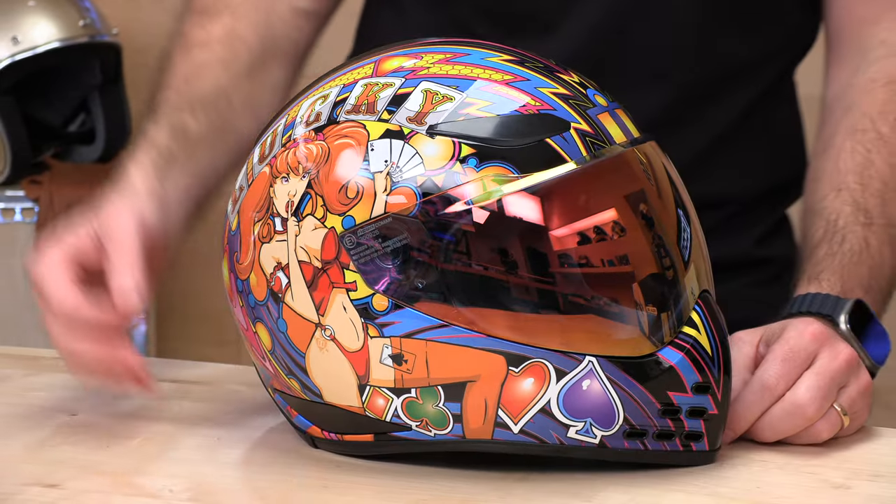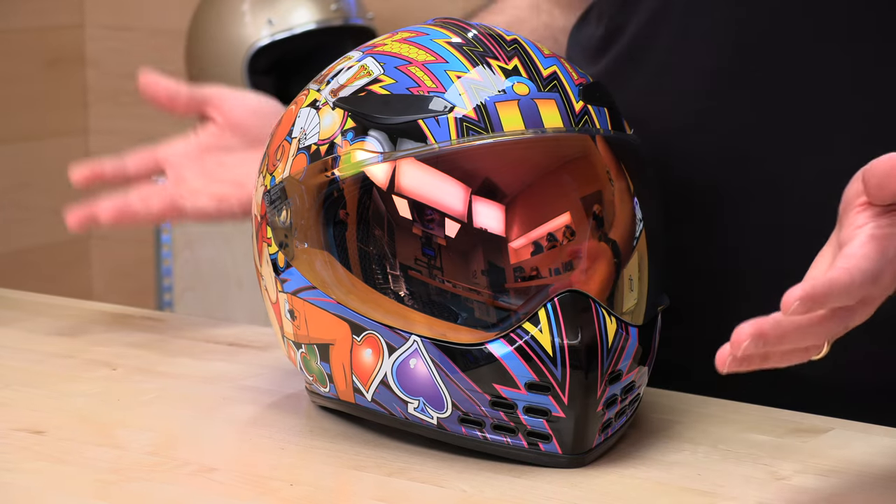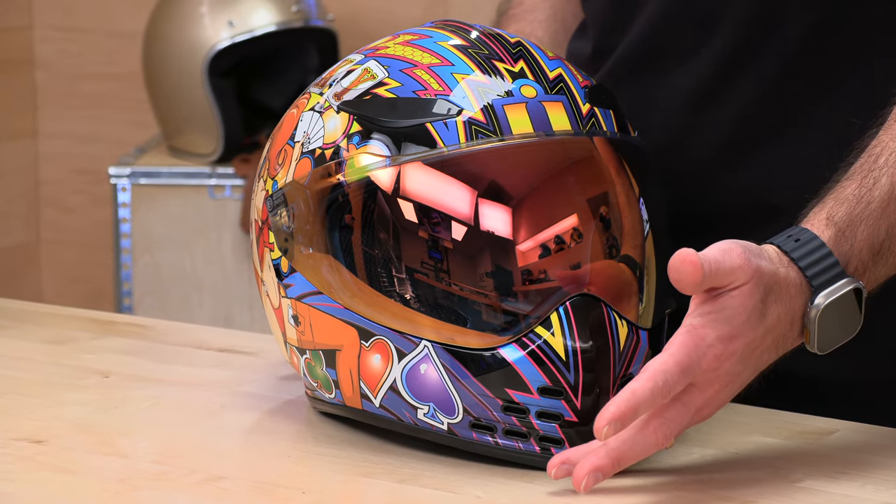What's up, Speed Addicts fans? Before we jump in and tell you all about this brand new lid from Icon, do me a favor and subscribe to the Speed Addicts channel. That way you stay up to date on brand new releases like this Icon Domain Helmet, which we're getting a first peek at here at Speed Addicts. Now, if you decide you'd like to purchase any of the products we're going to show you today, we make it real easy. There's a link in the description below. Take it over to SpeedX.com.